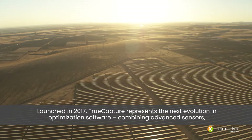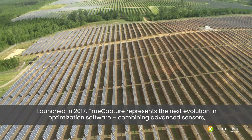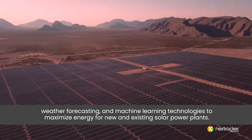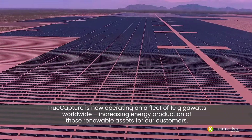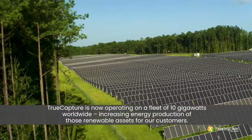Launched in 2017, True Capture represents the next evolution in optimization software, combining advanced sensors, weather forecasting, and machine learning technologies to maximize energy for new and existing solar power plants. True Capture is now operating on a fleet of 10 gigawatts worldwide, increasing energy production of those renewable assets for our customers.